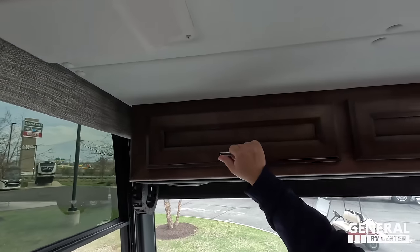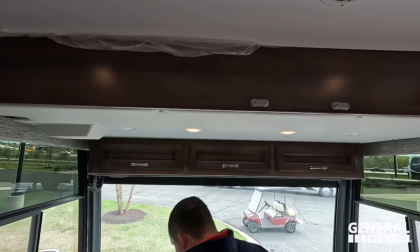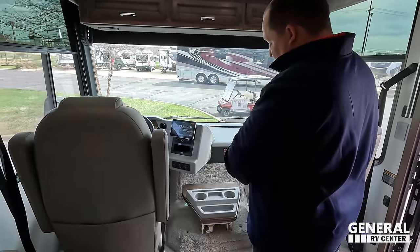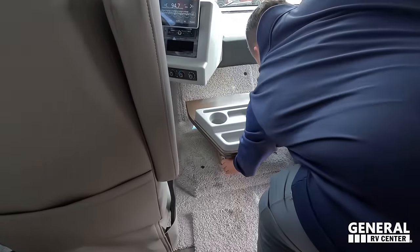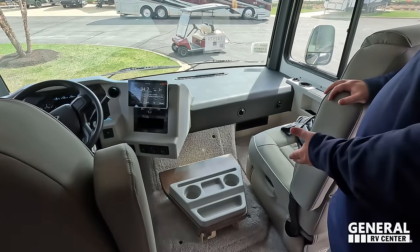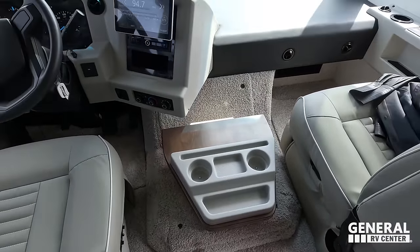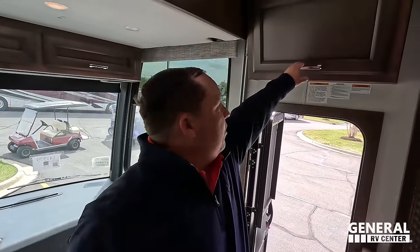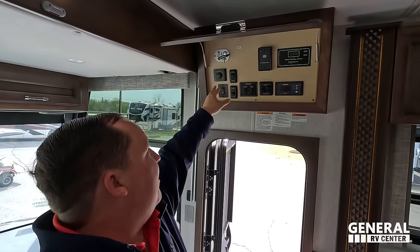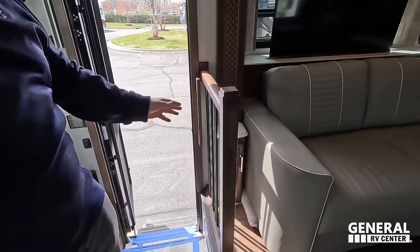We also have a bunk over the cab that drops down — it's rated at 500 pounds. Very nice. Coming over here is our control panel — you've got your slide-out controls, battery disconnect, inverter switch, and everything else. Very nice setup.